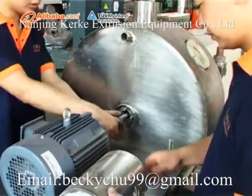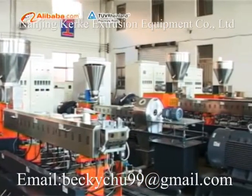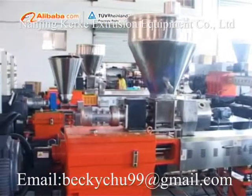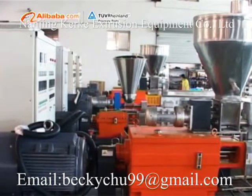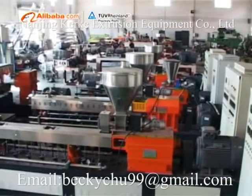Our main products include co-rotating parallel twin-screw pelletizing extruders, single-screw pelletizing extruders, die face-cut air-cooling pelletizing extruders, double-stage double-de-gassing recycling extruders, crushers, mixers, storage tanks, vibrators, granulators, blowers, extruders, and spare parts.